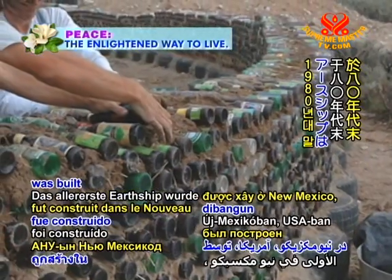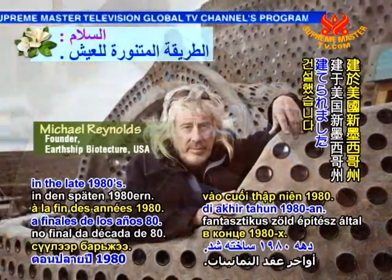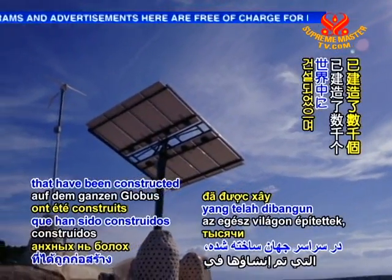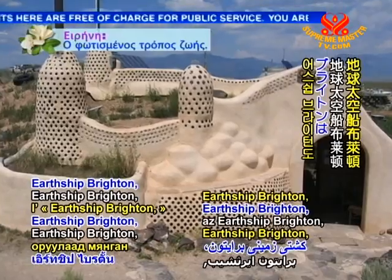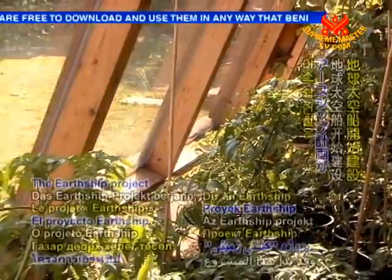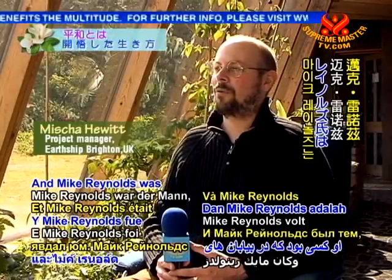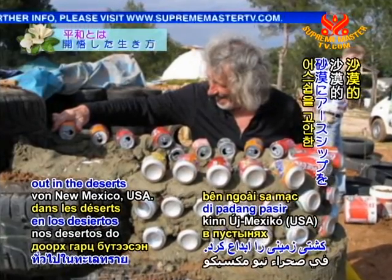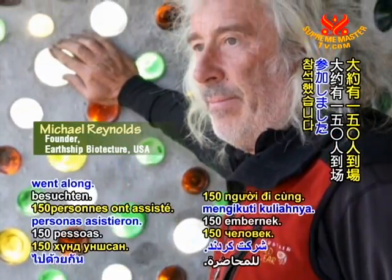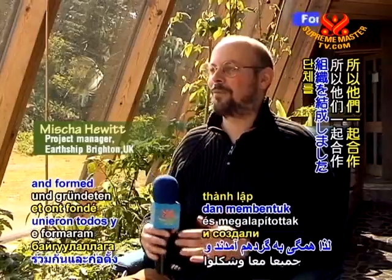The very first Earthship was built in New Mexico, USA by visionary green architect Michael Reynolds in the late 1980s. Today, there are thousands of Earthships that have been constructed across the globe, including Earthship Brighton, the first Earthship in all of England. The Earthship project began because Mike Reynolds happened to be in Belgium and somebody invited him to Brighton to give a lecture. Around 150 people went along, were really inspired, fired up and wanted to build a project, so they all came together and formed an organisation.